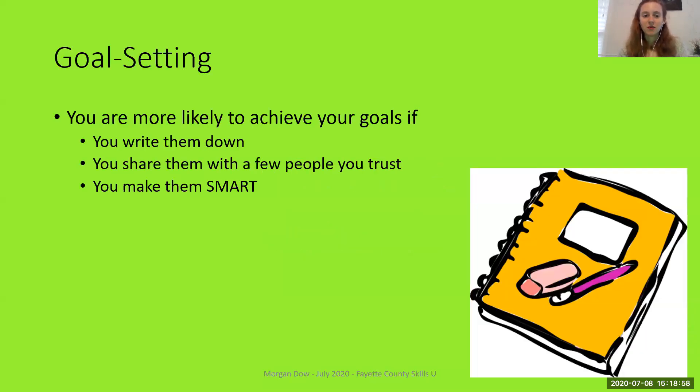So let's talk about goal setting. Most of us have goals — we might have some really big, lofty, exciting goals that we're working on, like wanting to get a new job, own a house, start a family, or go to college. Those are big goals. Or we might have some small goals like cleaning the house, organizing a closet, starting a vegetable garden, or going for a walk today.